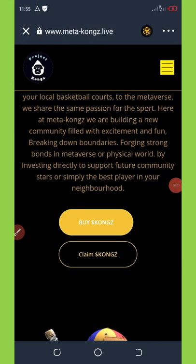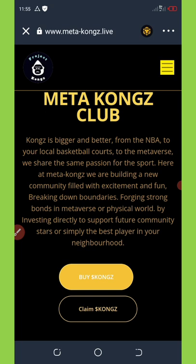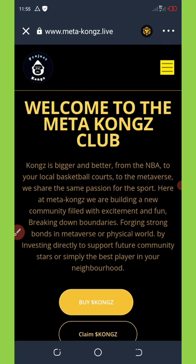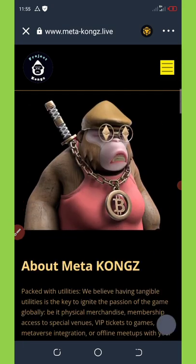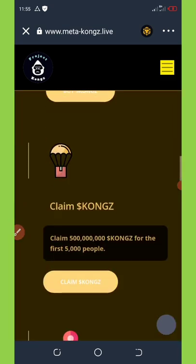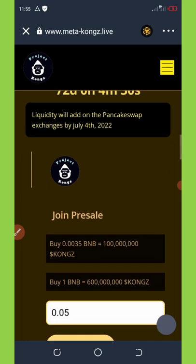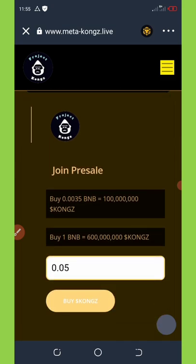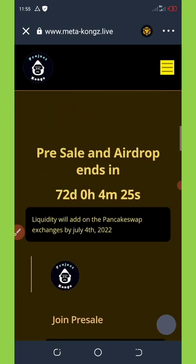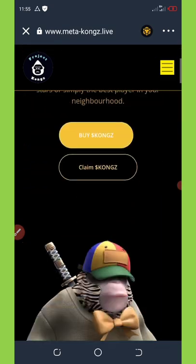Welcome back to another Trust Wallet airdrop. Today we are going to talk about one of the biggest trending Trust Wallet airdrops called Metacons. Metacons are giving out a free 1 million Metacons tokens, which will be equivalent to up to about one million dollars.